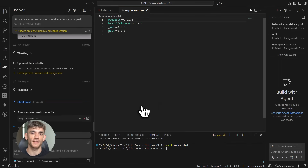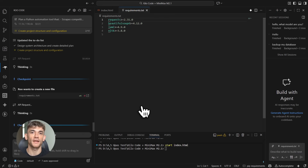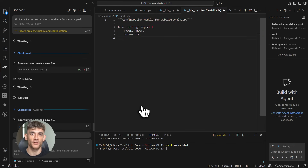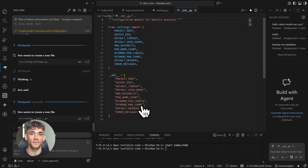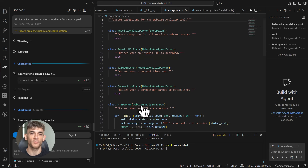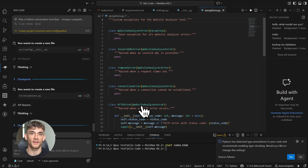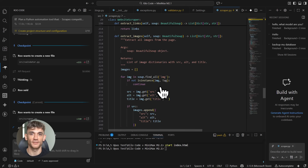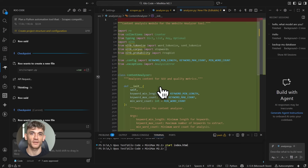Let me show you something else — I want to build a lead magnet generator: a web app that creates customized AI automation checklists for different industries. Restaurant owners get one checklist, real estate agents get another, e-commerce stores get a different one. I tell Kilo Code: 'Create a web app where the user selects their industry from a dropdown, the app generates a personalized checklist with 10 specific automation tasks for that industry, include a download-as-PDF button, and make it mobile responsive.' It builds the whole thing — frontend with the dropdown, logic for generating different checklists, PDF export, responsive design — everything in less than two minutes.